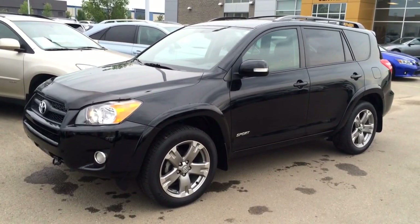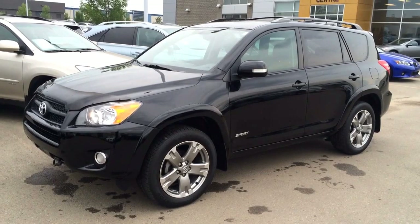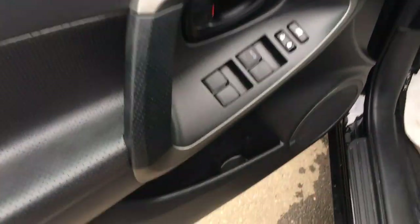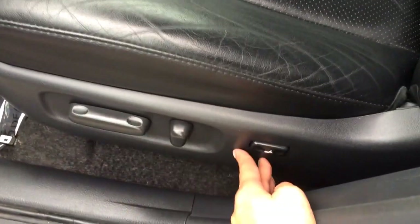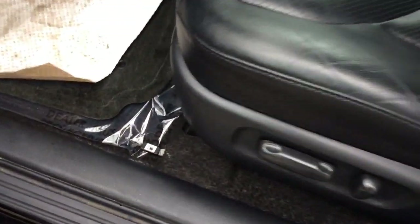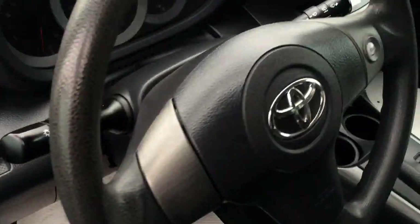We have the black exterior, black interior, four-door, five-passenger, four-cylinder engine, four-speed automatic transmission. Windows and locks, little storage inside of the doors. Power adjustable driver's seat with the lumbar. The passenger has slider bars and a recline. You have your gas cap release right here. Dashboard lights. This is a tilt steering wheel.